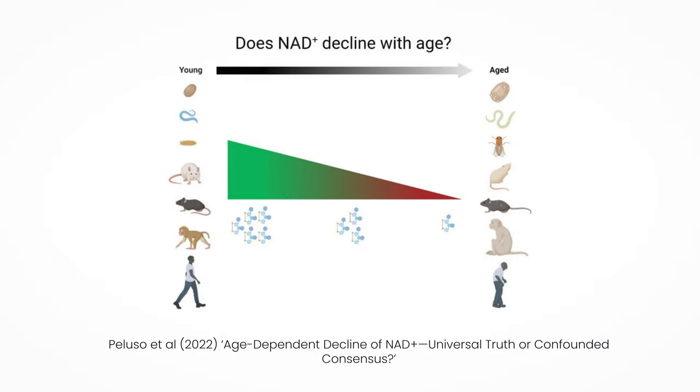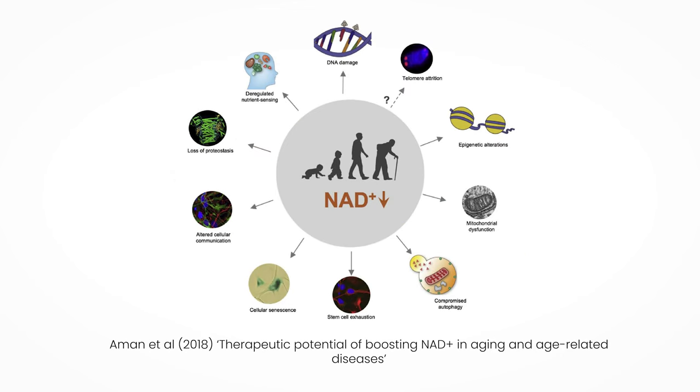NAD levels are generally thought to decline with age. However, it's been found that not all cell types and organs see a decrease in NAD during aging. Regardless, declining NAD contributes to the hallmarks of aging such as inflammation, DNA damage, mitochondrial dysfunction, and telomere shortening. So the consequences of having low NAD levels are quite severe.